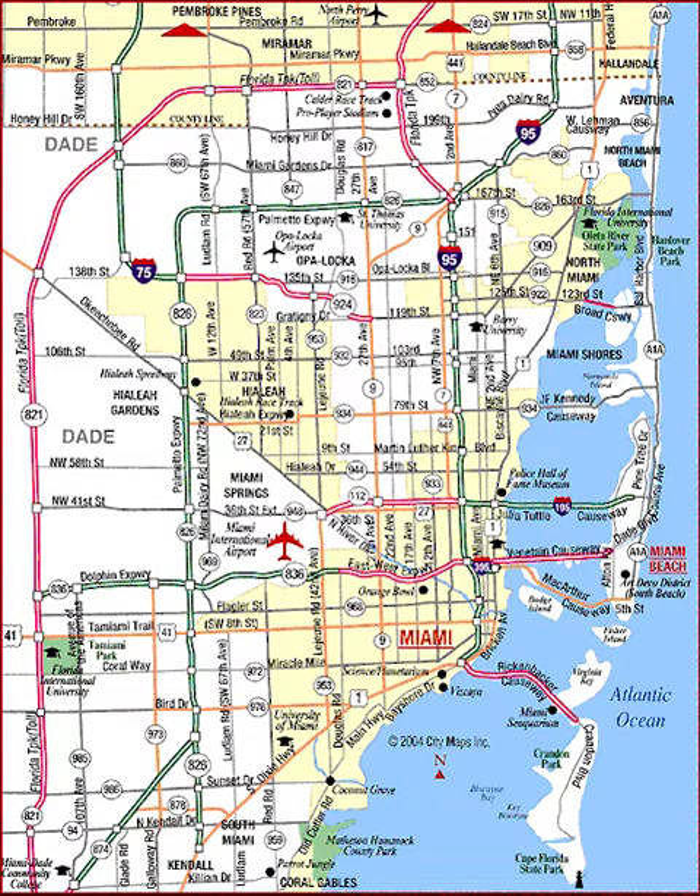The northern side of Miami also has notable African-American and Caribbean immigrant communities, including Little Haiti, Overtown, home of the Lyric Theater, and Liberty City.